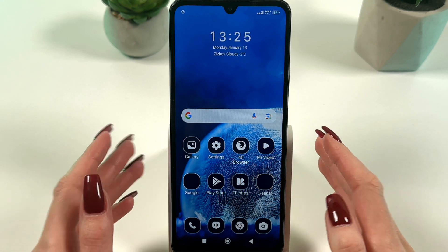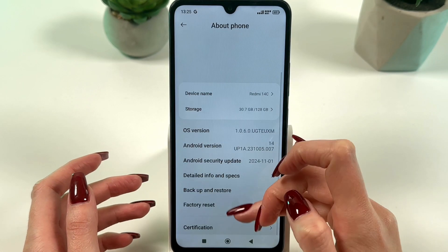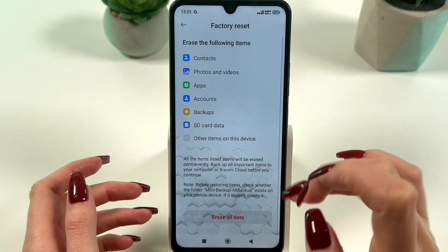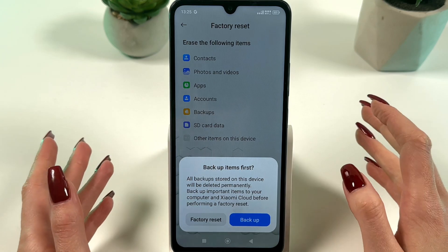As an extreme step, perform a device reset. Go to Settings, then About Phone, then Factory Reset, and choose Erase All Data. Make sure to back up your data before performing this operation.